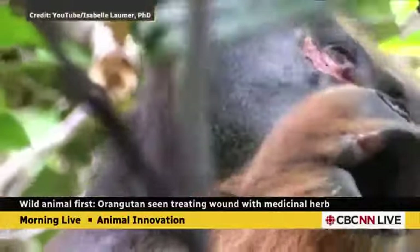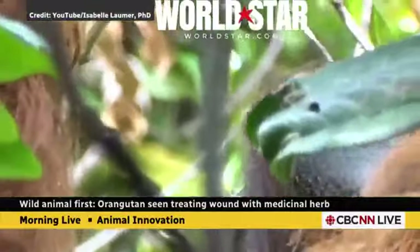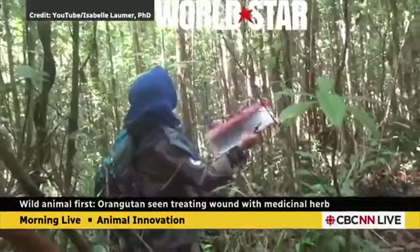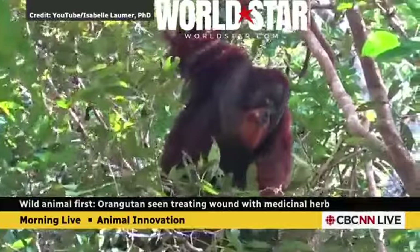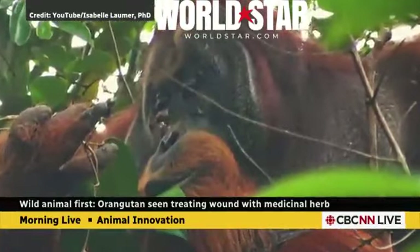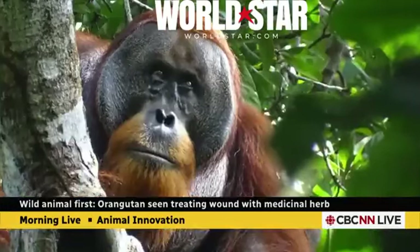No, this is amazing — and apparently they do. This is Rackus, a Sumatran orangutan that a research team were following in the Indonesian rainforest. They noticed that he had a wound under his eye. They think he maybe got into a scrap, got into a fight. It was a pretty deep, pretty nasty looking wound.